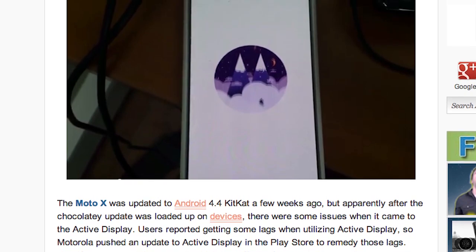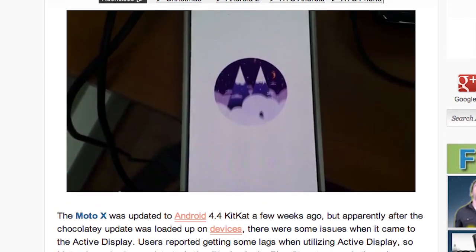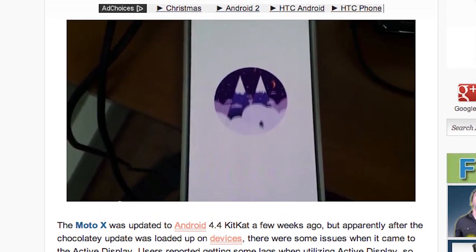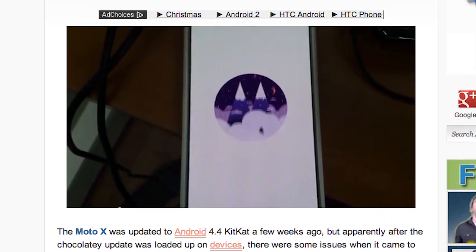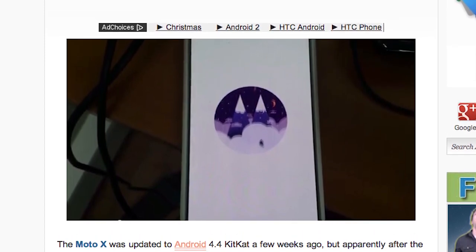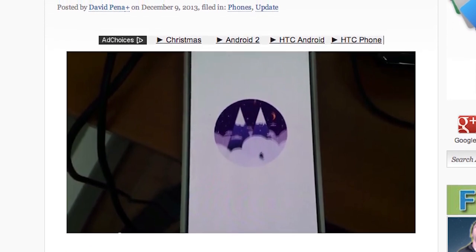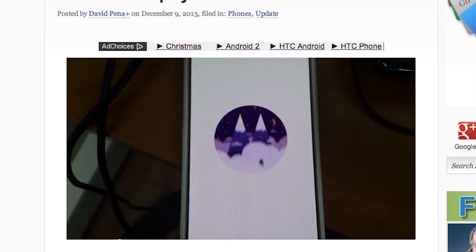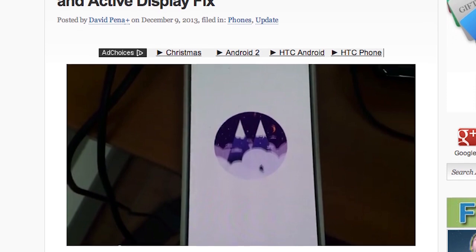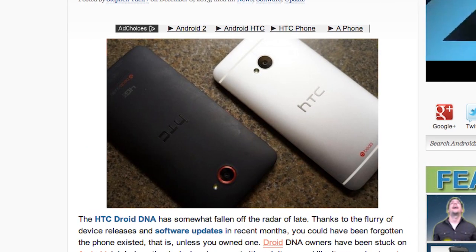Motorola also silently updated the Moto X by giving you a festive boot animation that goes with Christmas and the winter season. You will get a new boot animation with some cool festive Christmas-like animations. This is supposed to take hold on December 10th, so if you see that boot animation when you reboot your phone, don't be scared — it's just Motorola secretly updating your phone.